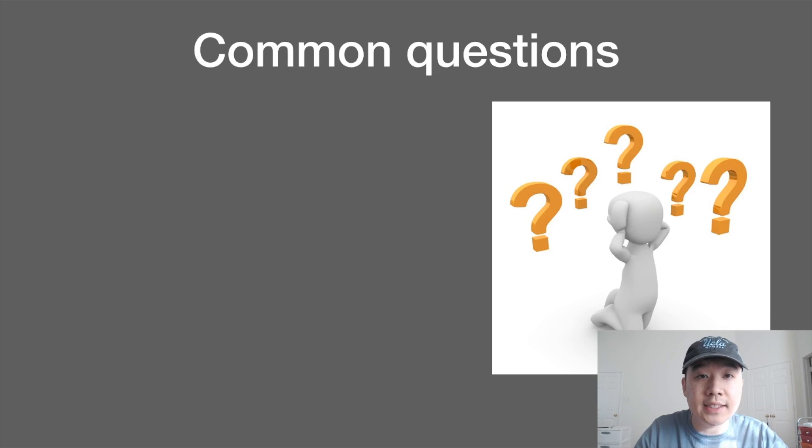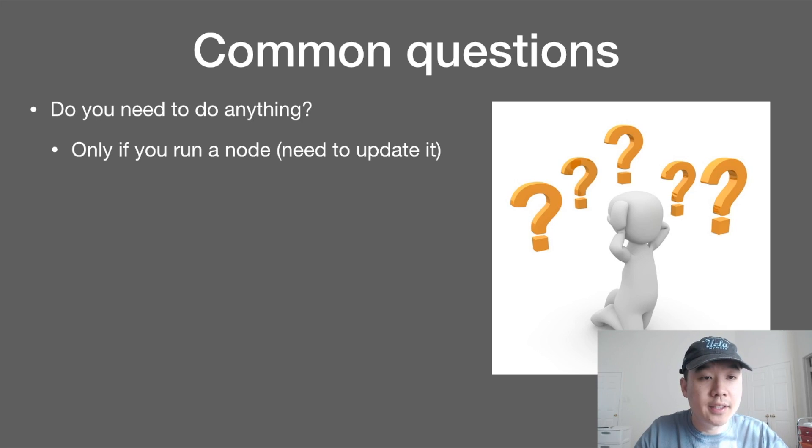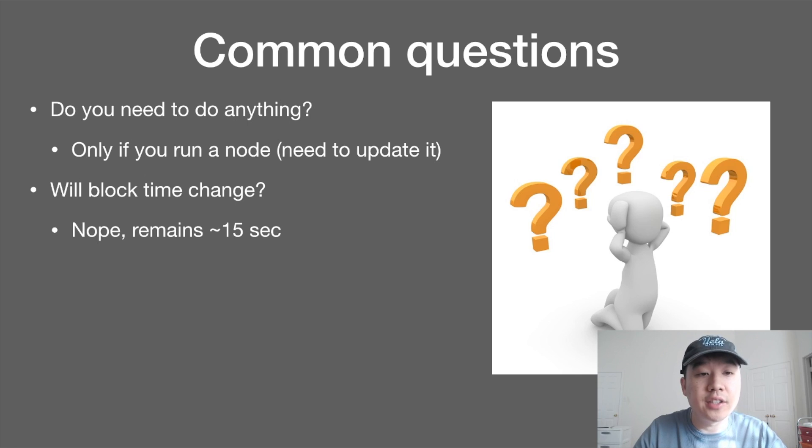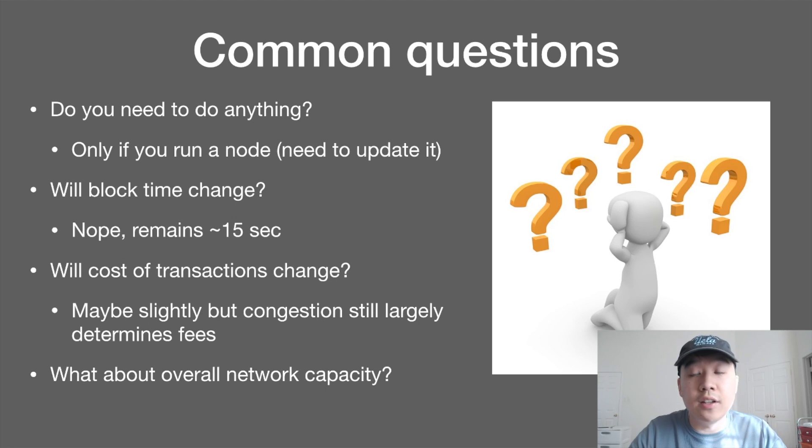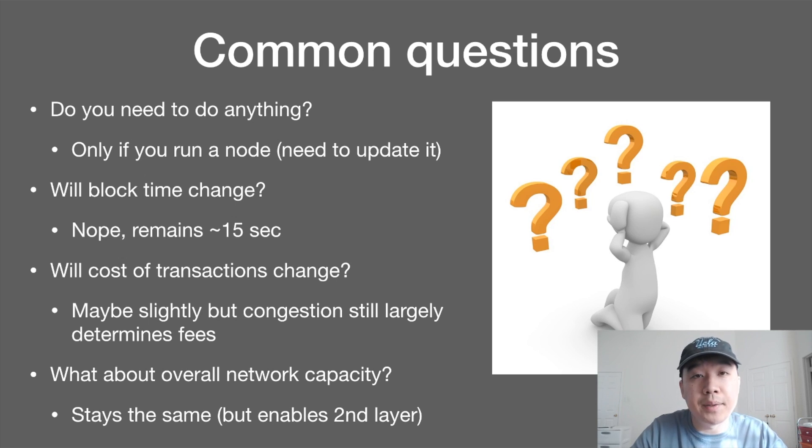Some common questions: Do you need to do anything? Only if you run a node, then you need to update it. But most of us don't run nodes, so we don't have to do anything. Will the block confirmation time change? No, it remains roughly 15 seconds. Will the cost of transactions change? Maybe slightly because of the smart contract improvements, but congestion still largely determines fees — if CryptoKitties part two comes out, it's going to be high fees again. Overall network capacity stays the same, but state channels will enable second layer solutions to be activated, which could increase overall capacity in a sense.